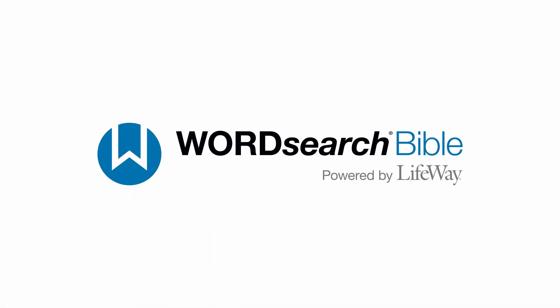Thank you for being a WordSearch customer and allowing us to serve you as you preach and teach to change lives.